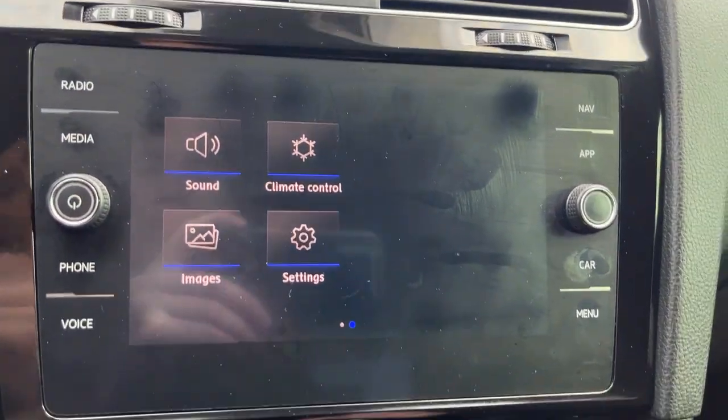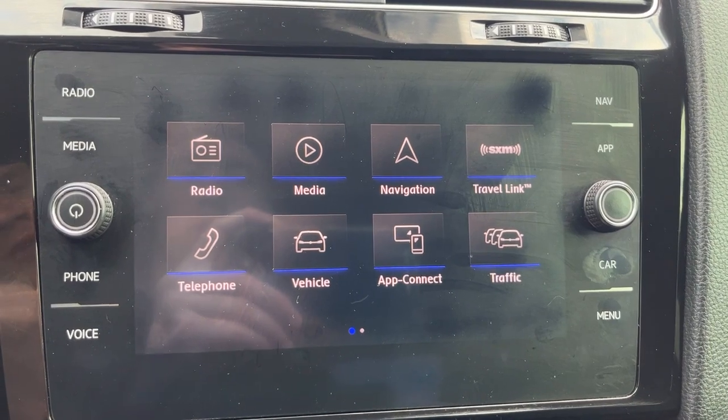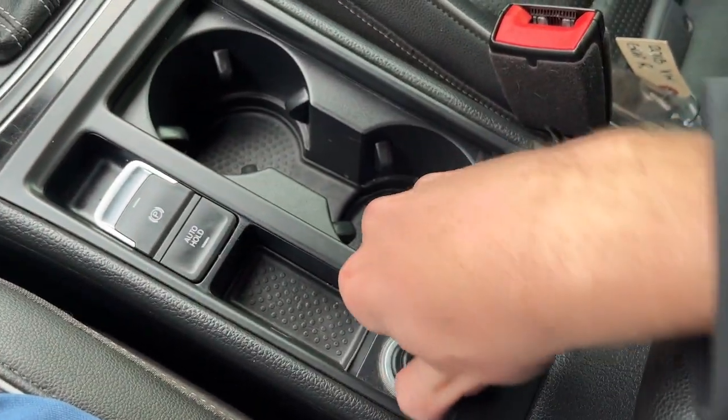Of course, we're going to have our infotainment system. You're going to have your climate control, as well as you can access your SiriusXM, your traffic, navigation, and so much more. You're going to have your automatic parking brake, as well as an extra 12-volt DC port, and a console with storage inside.